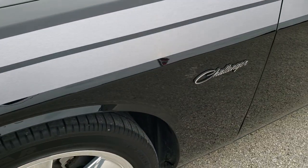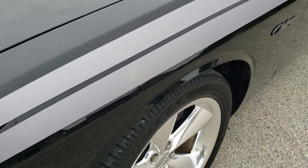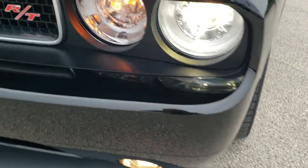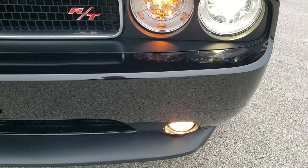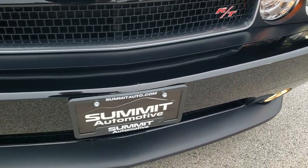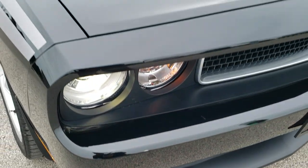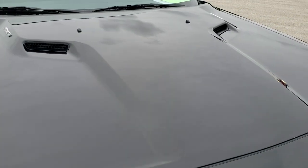The front fender is in excellent shape. You get this nice silver metallic stripe on there. It comes with the HID headlamps and the factory fog lights. The front bumper is in really nice shape — I didn't see any major dents, dings, or cracks on that, as well as the lower valence. The hood is in excellent condition as well.